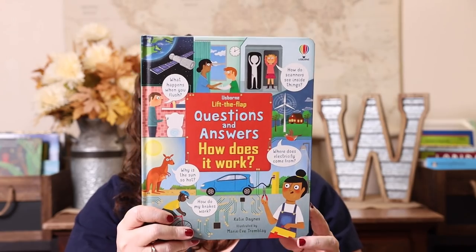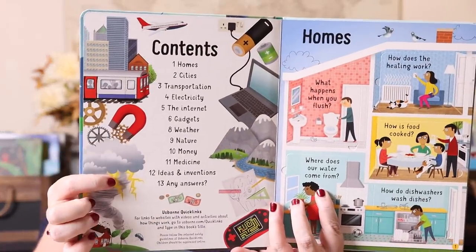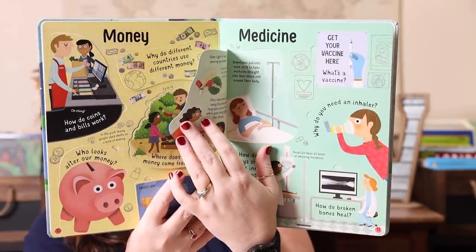This is another Usborne Lift the Flap in their Question and Answer series: How Does It Work? I know Emily is going to love this. It covers things like what happens when you flush the toilet, why is traffic so noisy, what is the internet, how do keys unlock doors, why do birds lay eggs, and how does medicine make you better. You ask the question, lift the flap, and the answer is underneath — it really cements learning because they're being interactive.